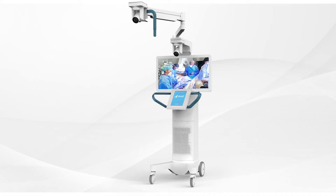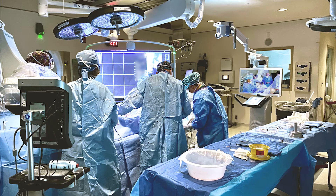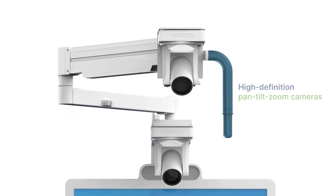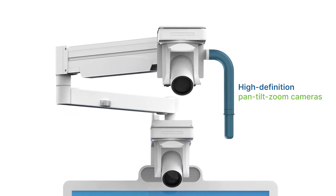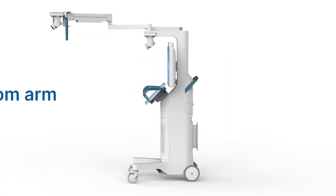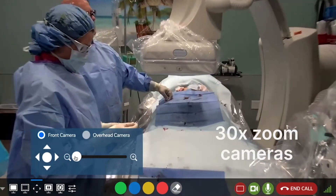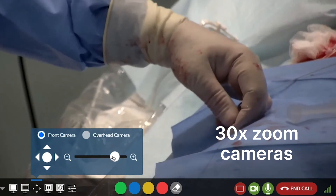The Avail console is a self-contained mobile unit that can be moved within the procedure room and used throughout a facility. High-definition pan-tilt-zoom cameras and a six-foot overhead boom arm provide views of the entire operating environment with 30x zoom, to see procedural details up close.